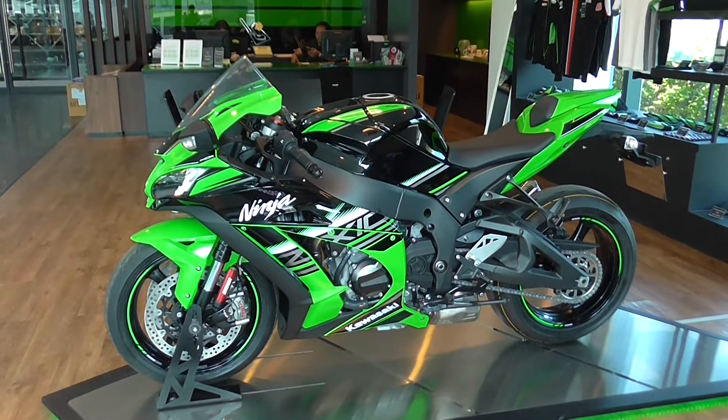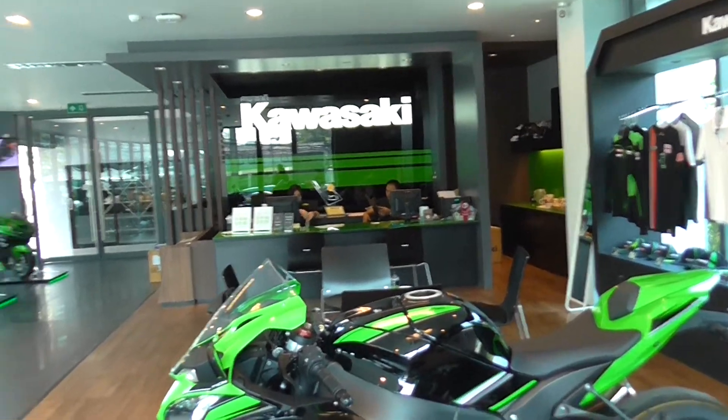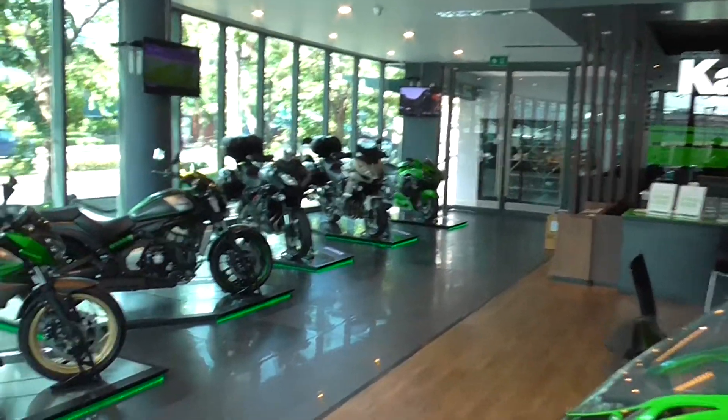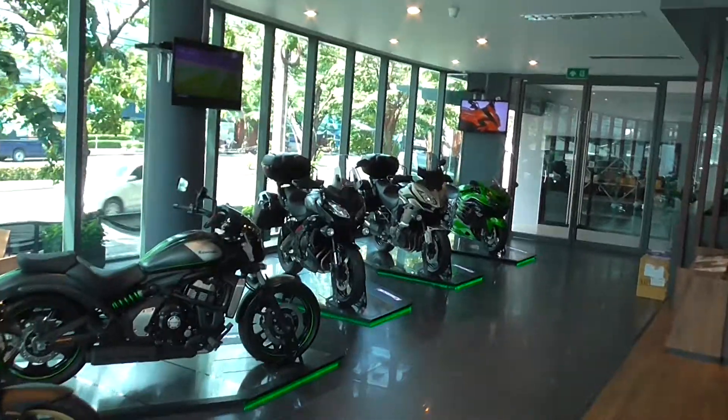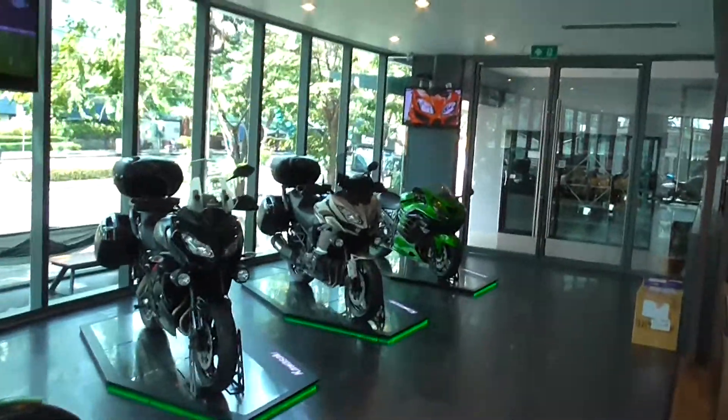They've got some of the 300cc bikes, and they're 650s. And they've got some of their big ones, 1000cc as well. Not the full range, but I'll give you an idea. The main thing is the showroom and the people try to communicate with you. They try to talk to you, and that's the main thing. Even if they can't speak that much English, they try — and that's what you can ask people to do.